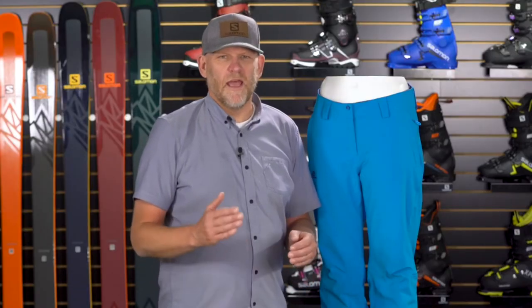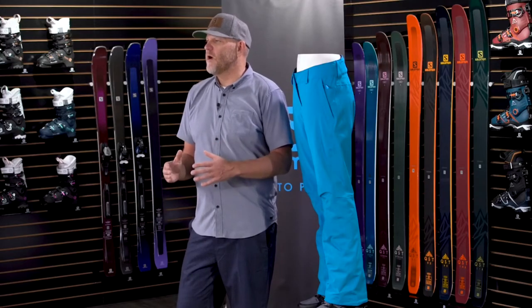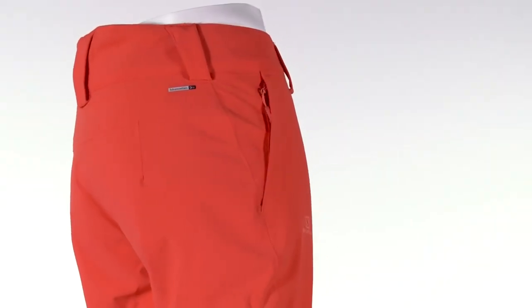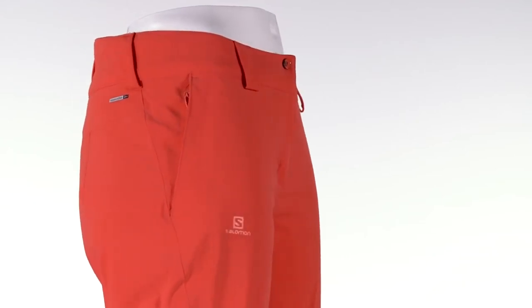It's fully waterproof. On the inside of the fabric is a membrane. On the outside is a durable water repellent finish. They work in tandem to make sure the fabric stays warm as well as fully waterproof and breathable. By construction, the pant has fully taped seams. The whole package keeps you warm and dry when mother nature gets really nasty.